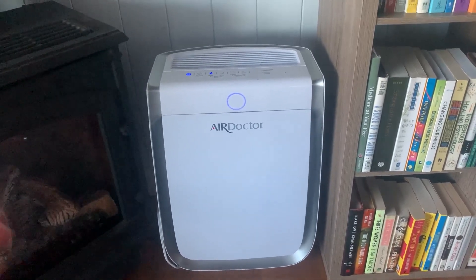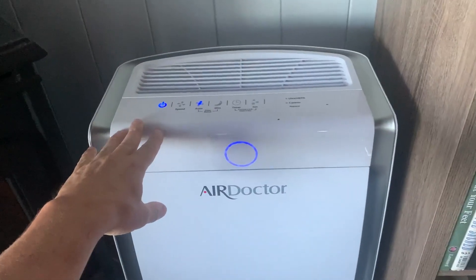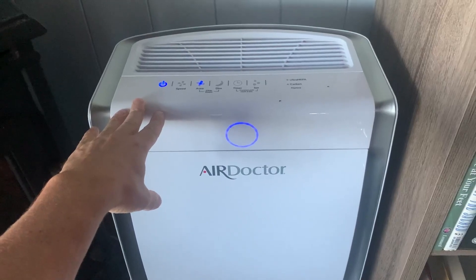If you're in the market for an air filter, Air Doctor might be perfect for you because it's been fantastic for us. Happy shopping!